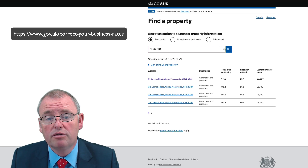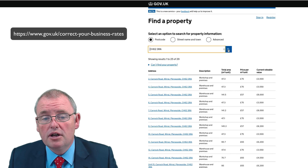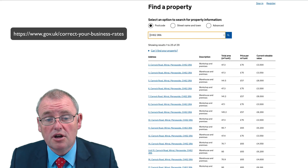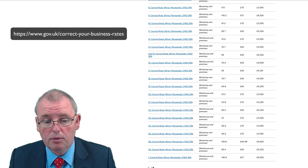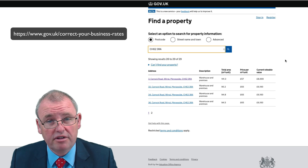Today we're going to be looking for one of the properties that we look after for clients of ours on Carrick Road in Bromborough. If you click on the postcode you will be brought to a selection of the properties on that particular postcode. We're looking for Unit 3 Carrick Road, which is one of the larger properties at about 1,500 square feet within the region.